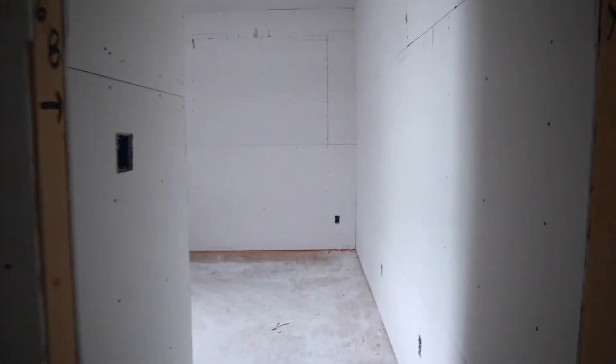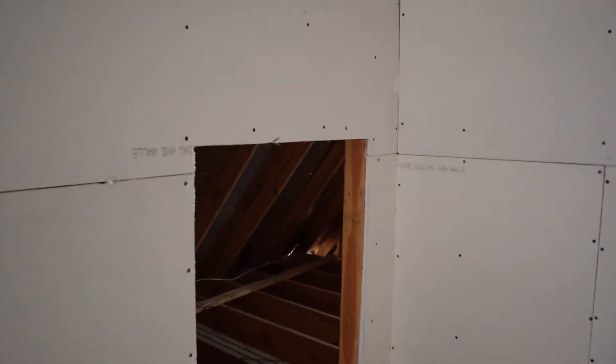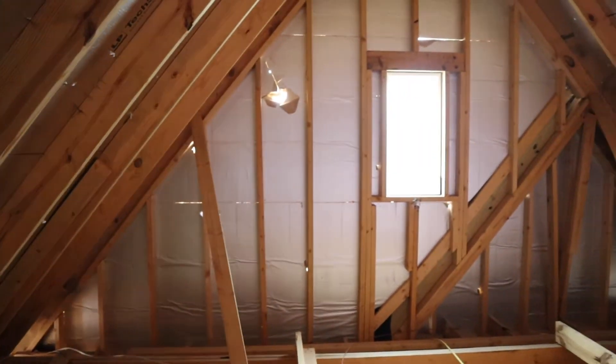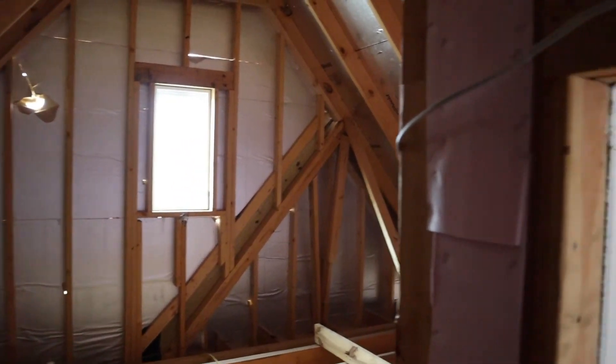Straight ahead we have another full bath with a tub-shower combo. And then this will be Chris's office. He's got a closet in here and another attic access — this is the one that we're going to turn into a really cool space. It's this really cool vaulted space; I would hate to not use it. So our goal is to make this into another fun space in his office.